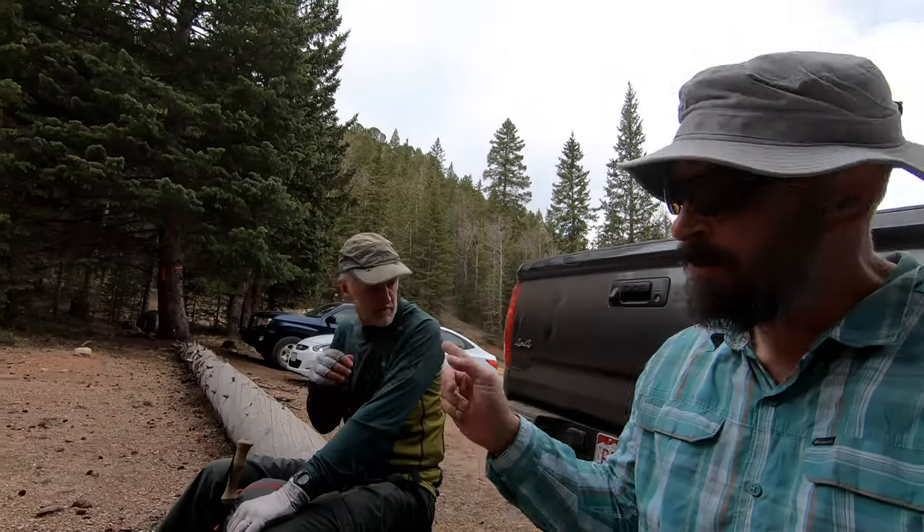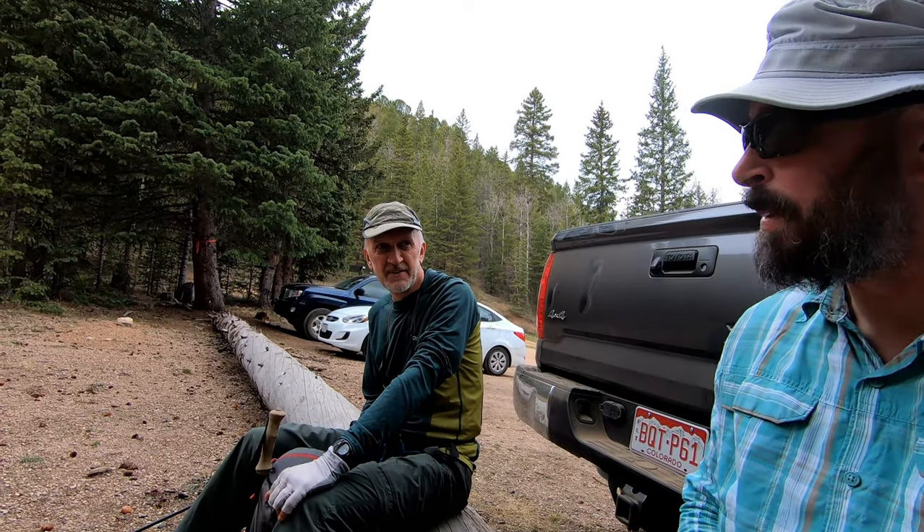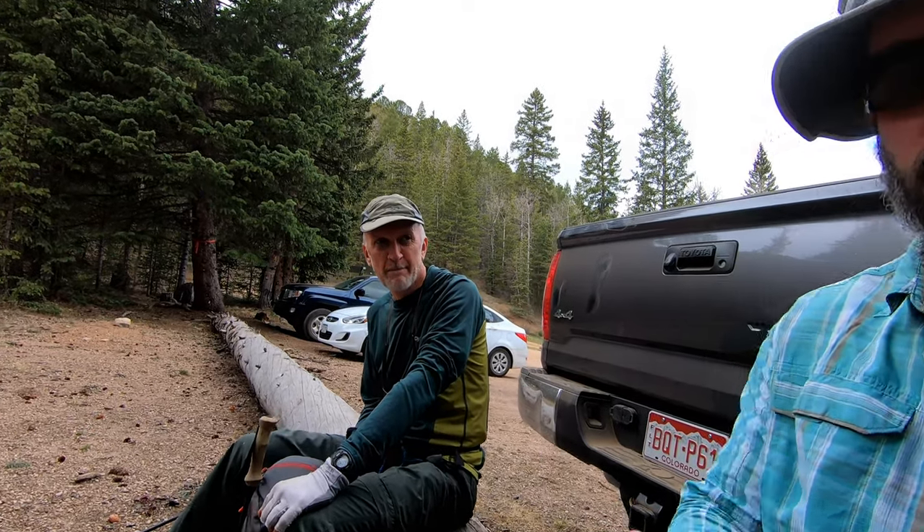Alright, we made it to the parking lot here and this is the end of our journey — technically yes, technically no. We still have to hike back six miles to our car, so I won't be doing a lot of filming there. I've got David here from David on Earth, and he is actually section hiking the Ring the Peak Trail, so I'm going to let him tell you a little bit about what it is and what he's doing.